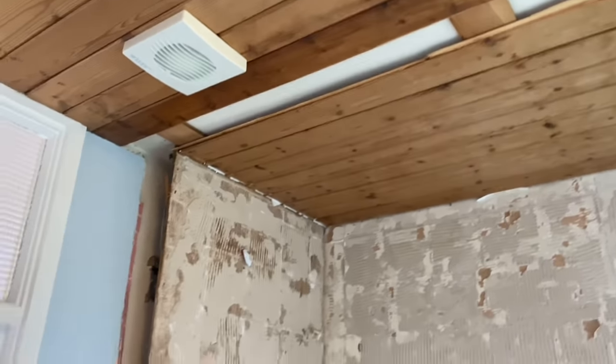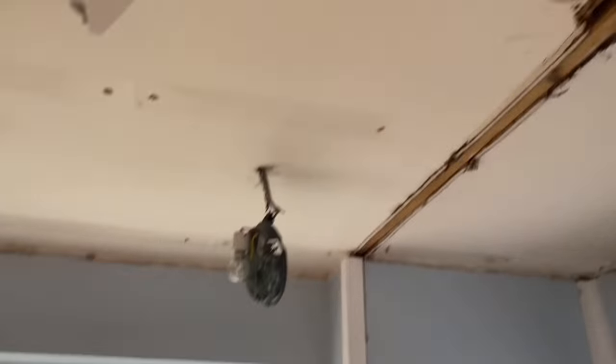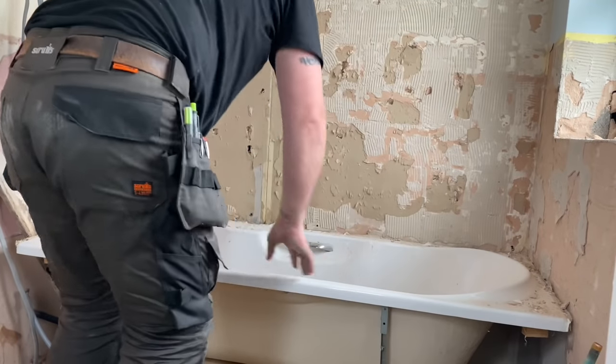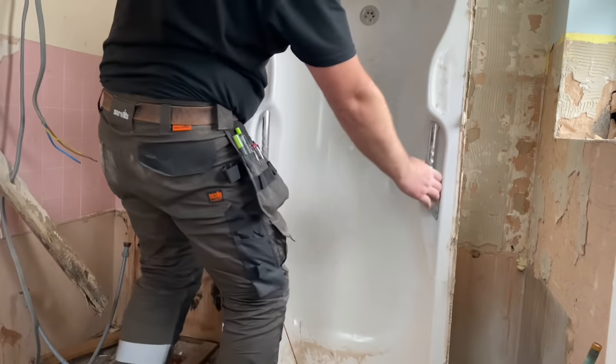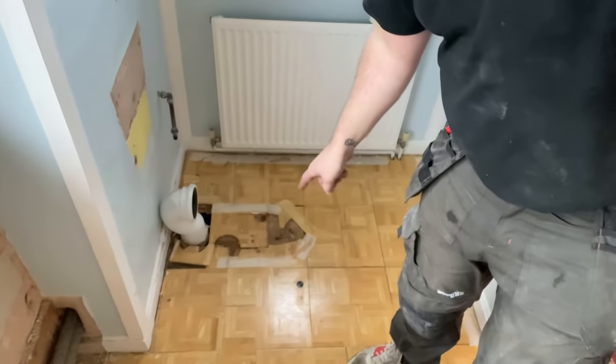It's just been battened off so we'll get this down, making a bit of headway. Stuff starting to come out now, ceiling's coming down. Not only do we have tongue and groove on the ceiling, but we've got parquet on the floor.